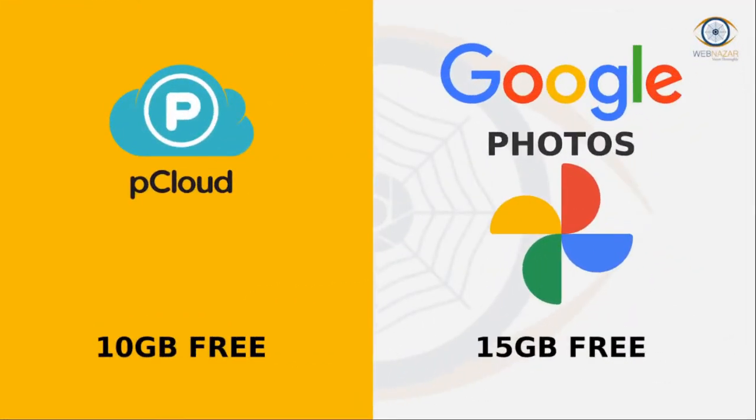P-Cloud. A free online cloud storage option. P-Cloud is a simple cloud storage for your documents and pictures. It allows you to share and manage files privately with a high level of encryption.